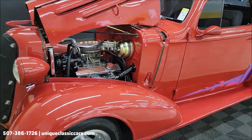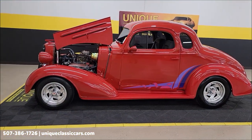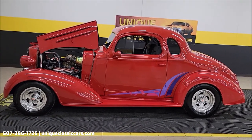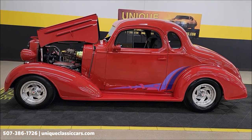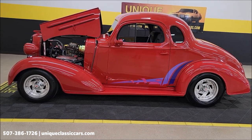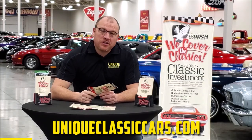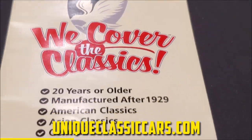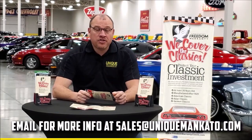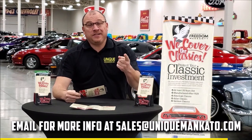Nicely done street ride — 1936 Chevrolet Master Deluxe 5-window Coupe. Give us a call at 507-386-1726, Unique Classic Cars. Three-month, 500-mile warranty protection plan included with the purchase, may be extendable to 10 years. We consider trades, financing is available, and we can assist with transportation. Did you know this car qualifies for an extended warranty — just like at a new car dealership, except it covers your classic? It covers all major components: engine, transmission, drivetrain — up to 10 years. Repairs aren't cheap; these extended warranties are a no-brainer. Contact us for a quote today.